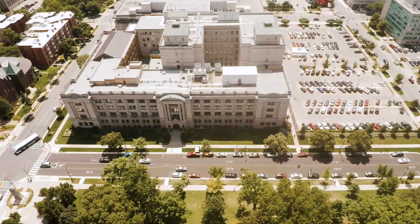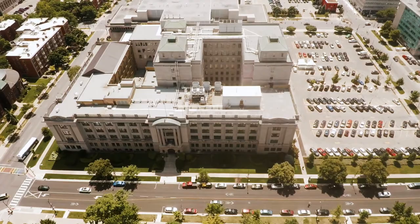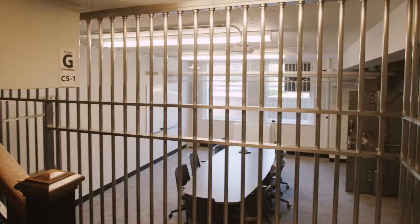Comprising a full city block, the campus consists of four main buildings. Building number one, designed by architect John Moore, was completed in 1927.